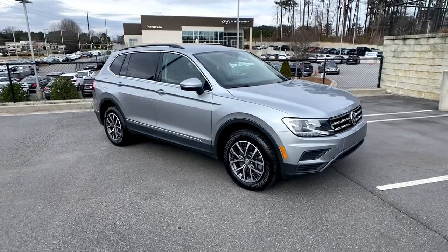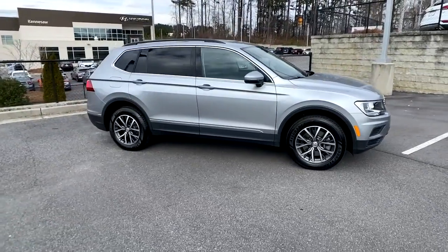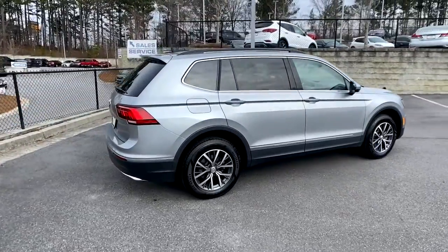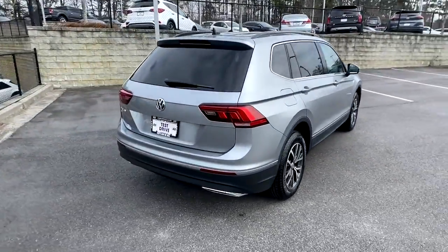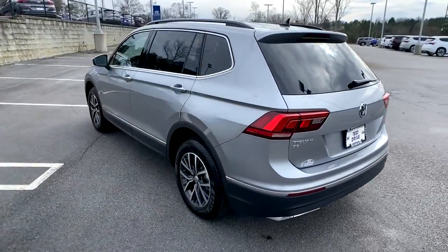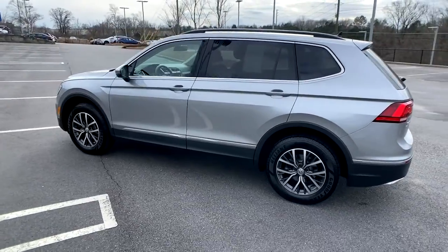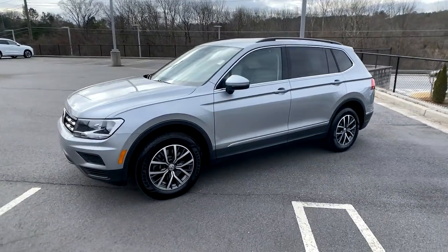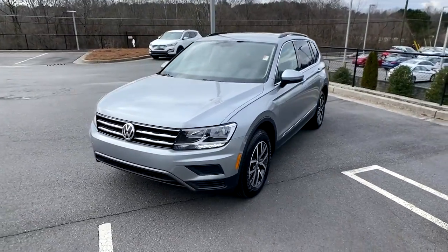Get a feel for the 2020 Volkswagen Tiguan. This vehicle still has fewer than 25,000 miles on the clock, so it won't last long. Here's a family-minded Tiguan that delivers safety and practicality wrapped in understated style. From its driver-assist safety features to its impressive fuel efficiency and available third-row seating, this convenient crossover has your back.